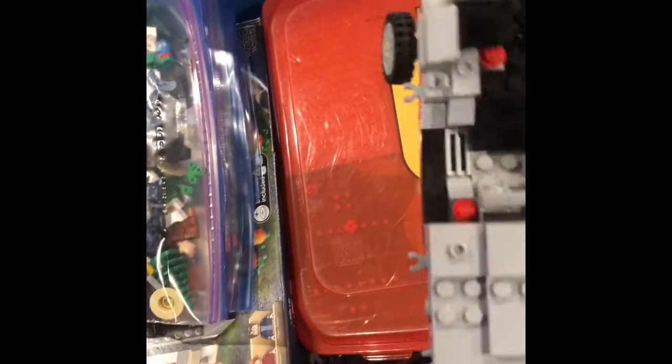Whoa, this is looking like it has something to do with the DeLorean — especially the fact that the wheels turn like this. This could be exciting if that is in here. I've always wanted that set.